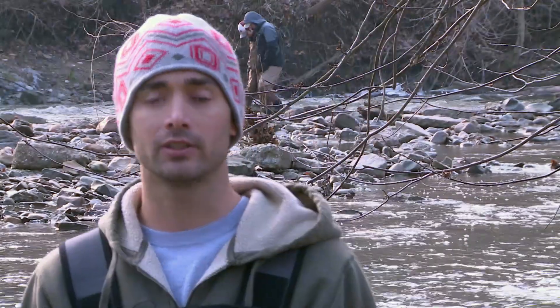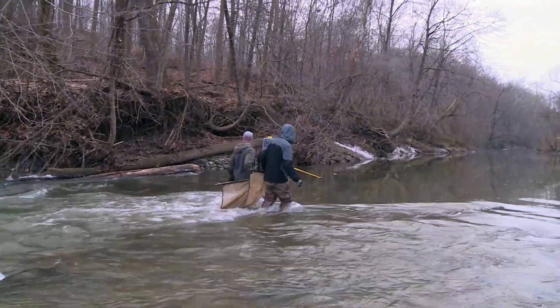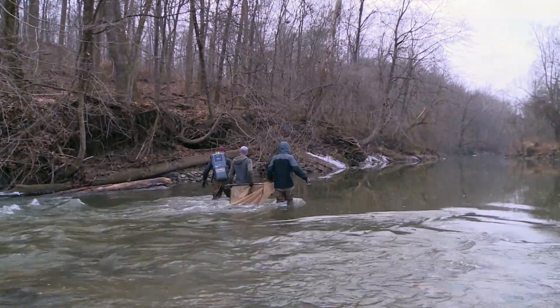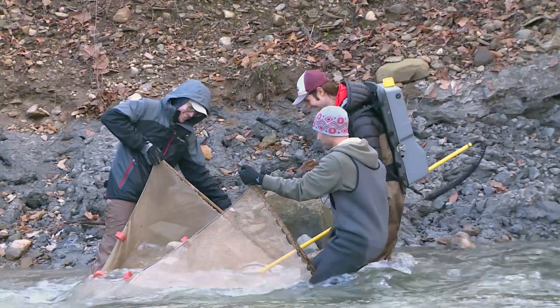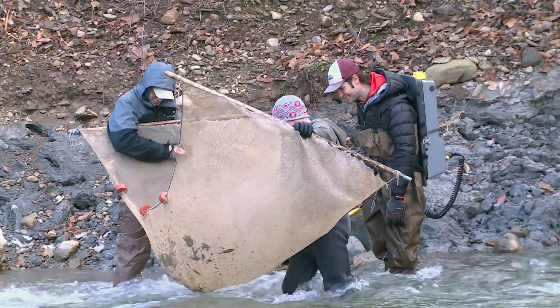The darters have re-established a population on their own in the lower Licking River below the dam, and the team just needed to help them pass that barrier. Water quality is very important in Ohio rivers. There has been a lot of recovery in Ohio rivers and streams over the last 25 to 30 years, much of it starting with the Clean Water Act and other regulations, along with the cumulative effect of society taking better care of waterways over time.